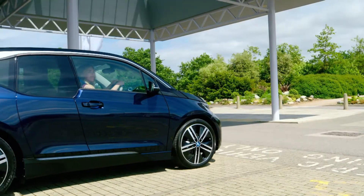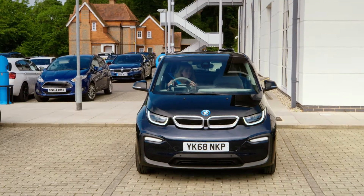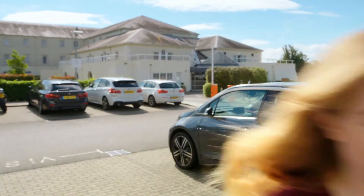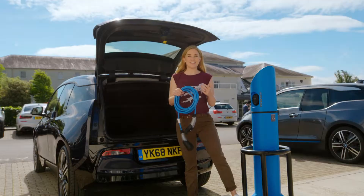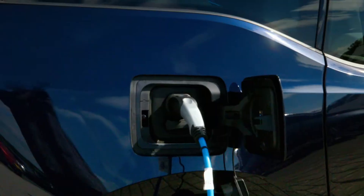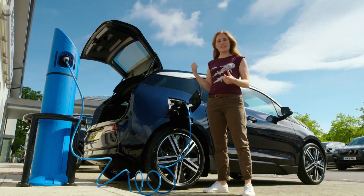So if an electric car doesn't use diesel or petrol, how do we charge the battery to give it more energy? This is an electric charge point. You must never go near or play with a charge point, but I've got special permission to show you how this one works. To charge the car, I need one of these — it's called a charging cable. This is what we use to connect the charging point to the car. Electricity can flow from the charging point, through the charging cable, through this socket and into the batteries inside the car. The batteries store electricity and use it for when the car needs to move.